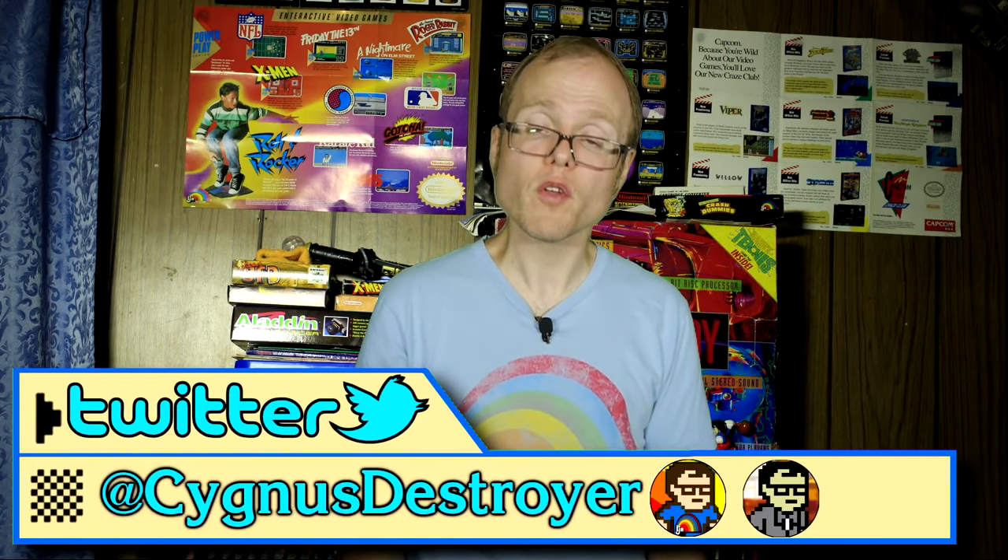Anyway, now that we've soaked up some of that summer sun, I have another Cygnus Destroyer review to prepare for. Be sure to come back for that, but until then, this is Matt, aka the LJN Defender, signing out!